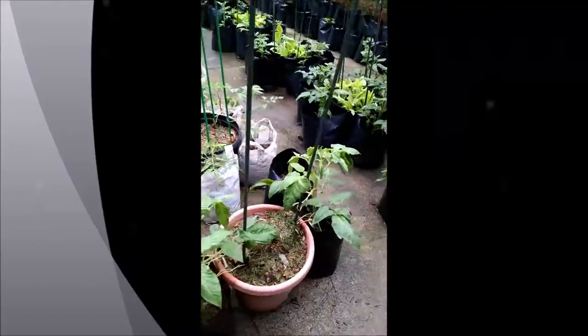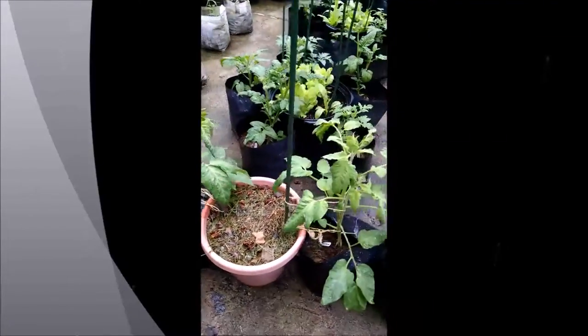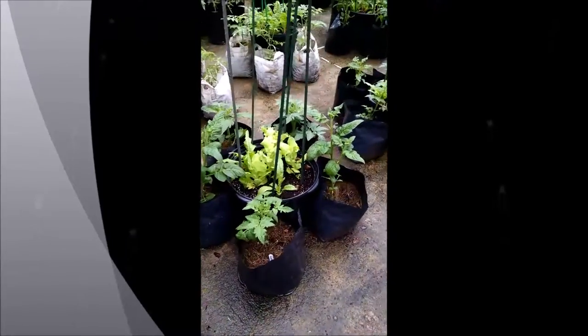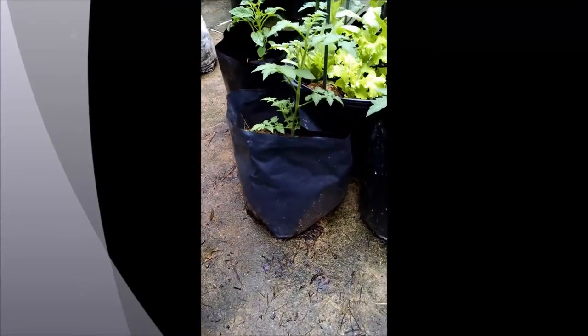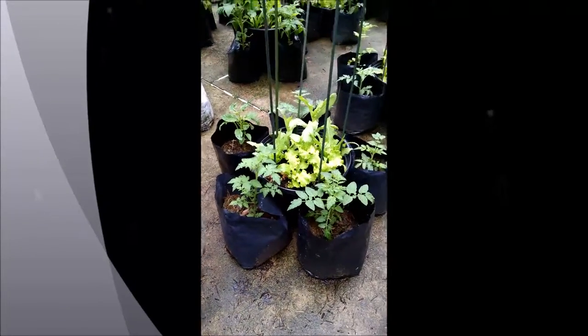Some more dwarfs over here — these are some of the dwarf cherries. There's actually a fruit on those. I'll check which one that is later.